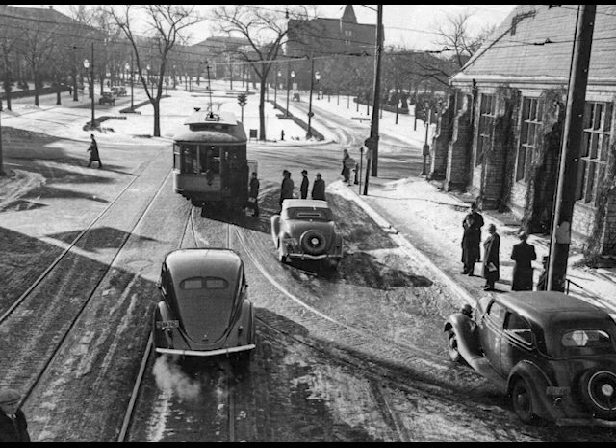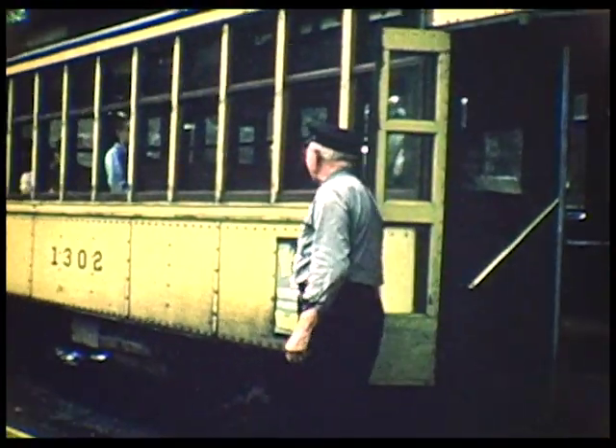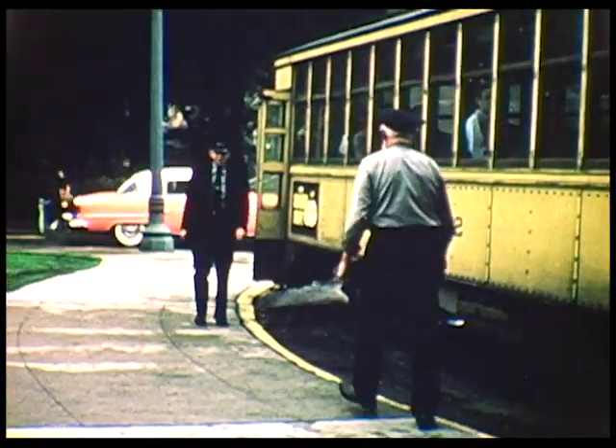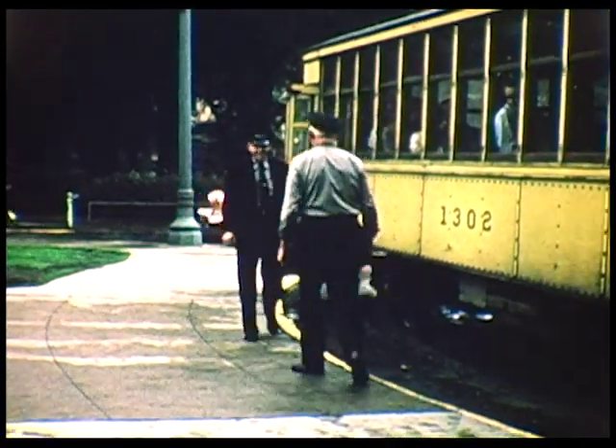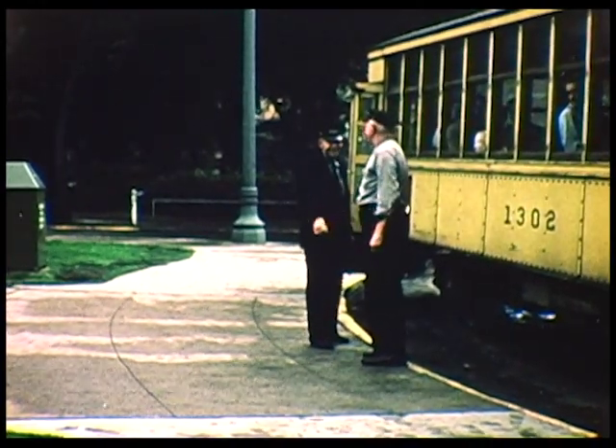On 15th Avenue Southeast, between University Avenue and 4th Street, a spur track went into the University of Minnesota's Storrs Building, and every once in a while the freight locomotive would make a trip over here to pick up or deliver supplies. The intercampus line, along with the Como-Harriet Line, were the two last streetcar operations in the Twin Cities, and they both ended simultaneously on June 18, 1954. The motorman and conductor are shaking hands after the very last trip.